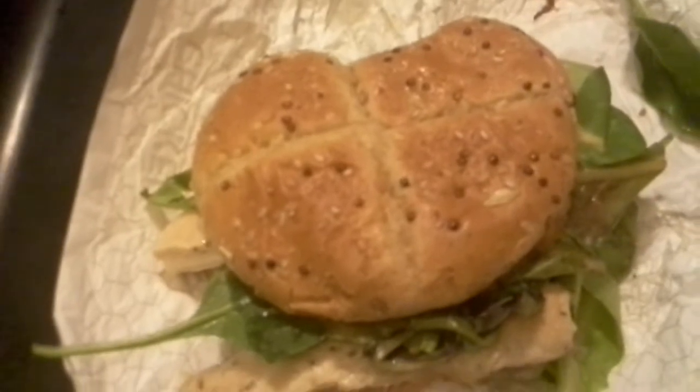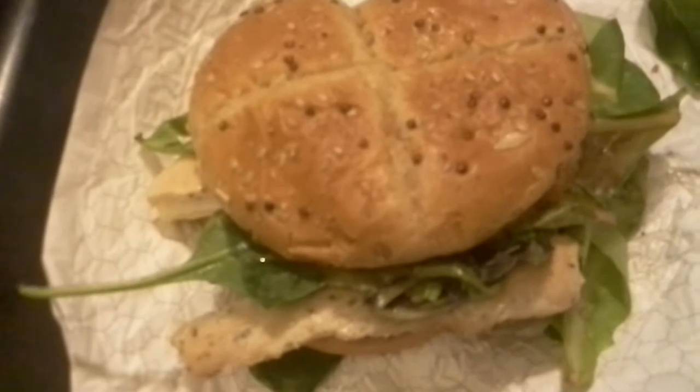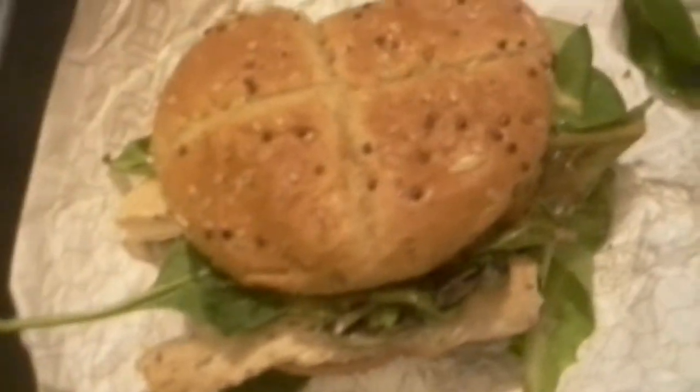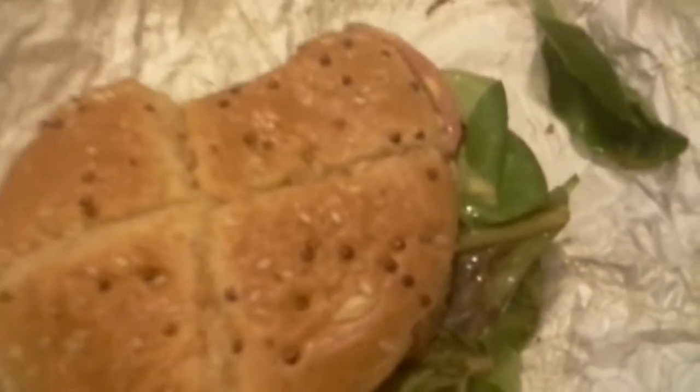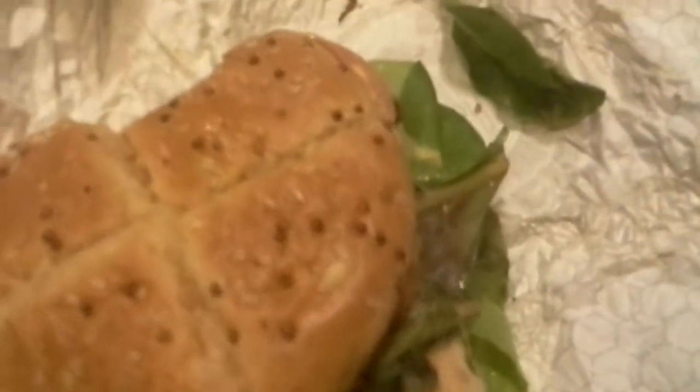Let's go ahead and attempt to give it a try. I'll try to get everything in the bite. Okay, it's pretty tasty. The bun is really tasty. The honey mustard definitely adds a lot of flavor to it. The chicken is juicy, not dry. So let's try it again.